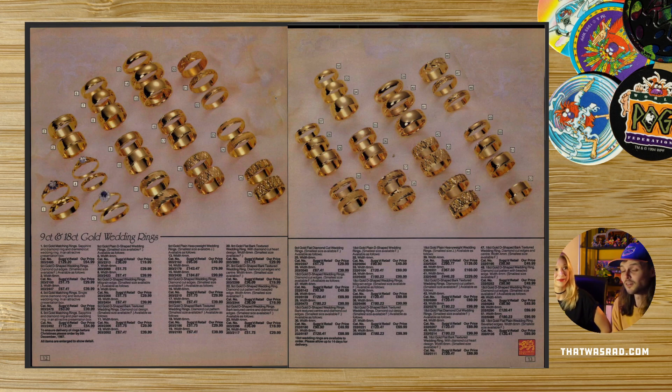I know someone who worked there. I worked for Argos actually — I worked on their website, did email newsletters about five, six years ago. I worked in their head office in Milton Keynes. I sat in front of the people who sorted out all the paper supplies and printing for the Argos catalogue. They were a very exciting bunch. I'm guessing they don't work there anymore because the Argos catalogue was retired in 2020.